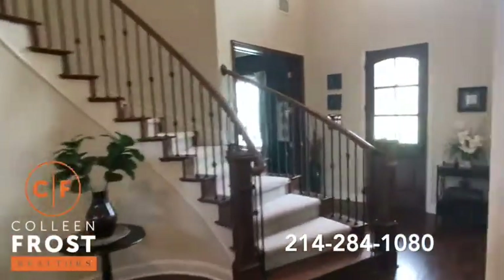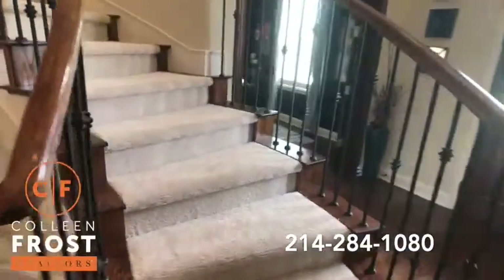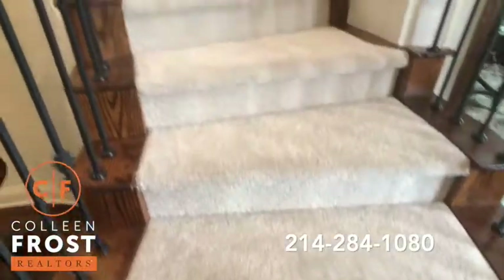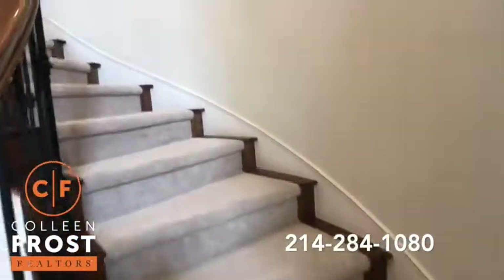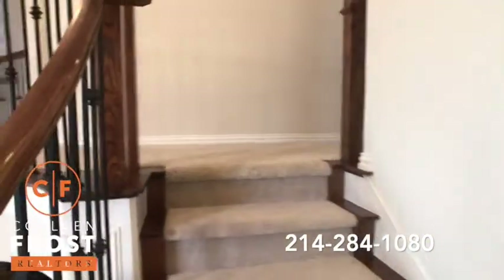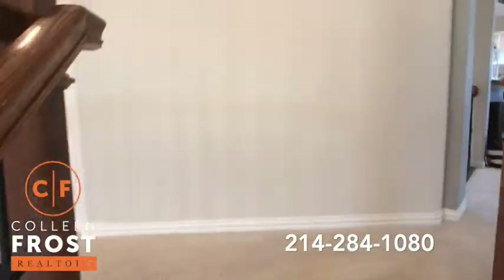Now let's go to the second story. As we're going up the stairs, again notice that beautiful designer carpet. This is a turn-key, move-in ready, well-cared-for and loved two-story home.